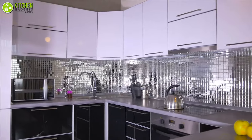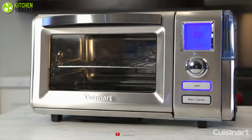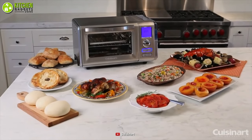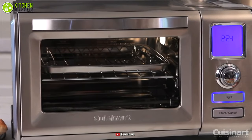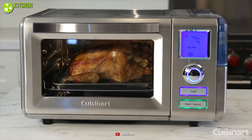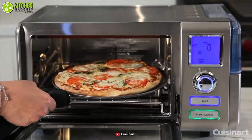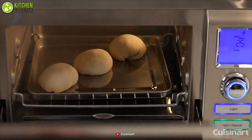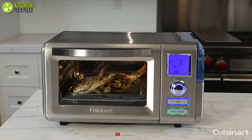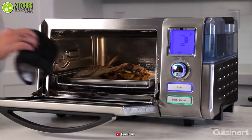A compact steam oven saves a lot of space in your kitchen. Meet the Cuisinart Convection Steam Oven that can fit right into your kitchen counter, allowing you to cook like never before. Although it comes in a compact form factor, it has a generous interior space that can accommodate a whole 4.5-pound chicken or a 12-inch pizza. This countertop steam oven features a combination of 120 minutes of uninterrupted steam heat and convection cooking, so you can cook food 40% faster than a traditional oven.